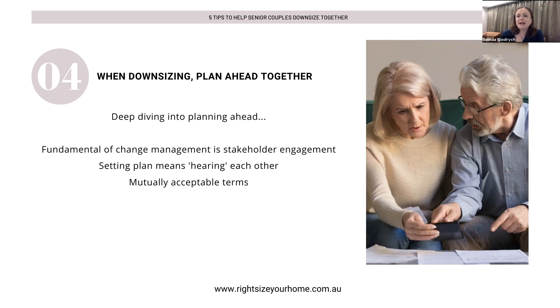When downsizing, doing this plan together means you're deep-diving into the activities ahead of you. It's forcing you to compare, contrast, look at dates, talk about goals, and talk about visions. It's something you will probably never do again and may have never done before. Deep-diving into that planning helps with the whole change management activity and also helps with your stakeholder engagement — there are many people around you involved, including your team of experts for finance or property presentation, your family, neighbours, and removalists.